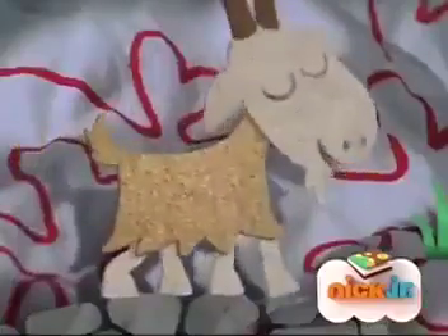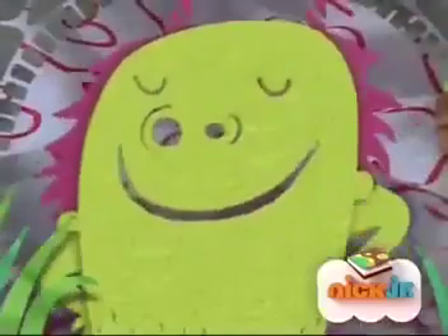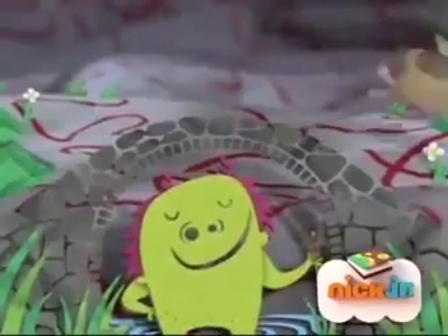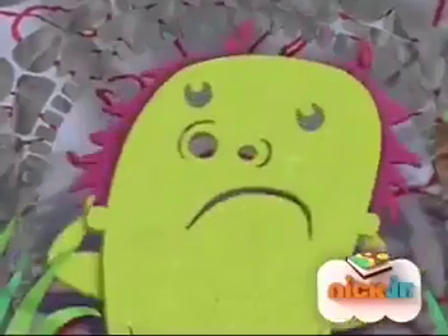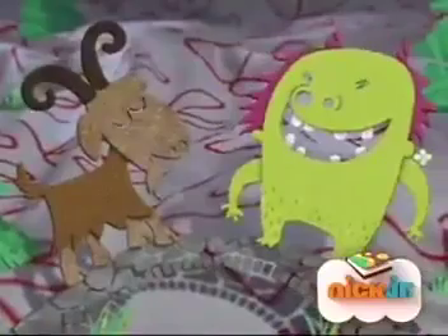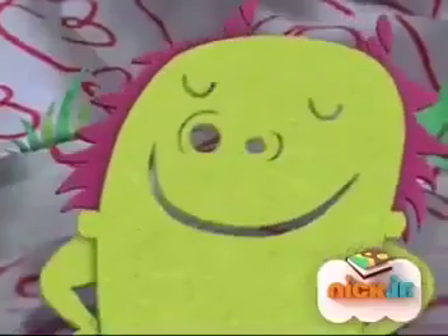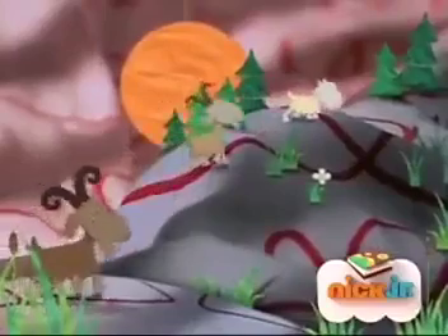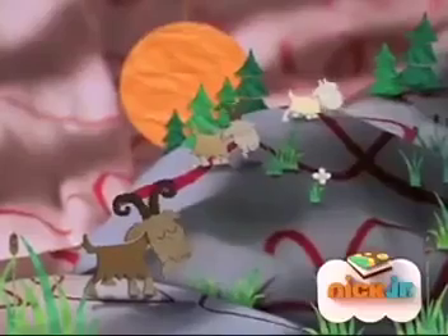Up trotted the second billy goat Gruff. "Who's that clumping over my bridge?" "I'm Billy Goat Gruff, I'm on my way to the mountain." "Oh no, you're not — I'm going to eat you up!" laughed the troll. "Don't eat me — wait for my older brother to come. He's much bigger and tastier." "Very well," said the troll, and the second billy goat skipped across the bridge. Then the third billy goat Gruff came tromping over the bridge. "Who's that tromping over my bridge?" "I am Billy Goat Gruff and I'm on my way to the mountain." "Oh no, you're not — I am going to eat you up!" "Oh no, you're not," said the big billy goat Gruff. And because he was so big, he butted him over the bridge. So the billy goats spent all their days eating lots of delicious green grass, and the mean old troll never bothered them again. The end.